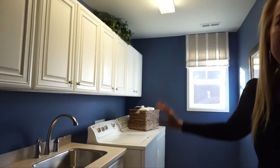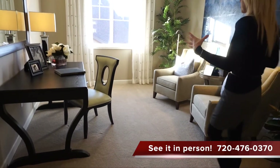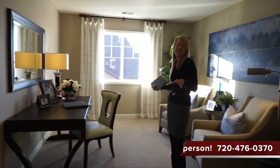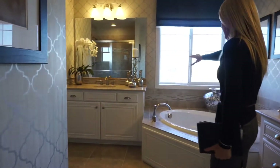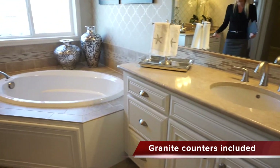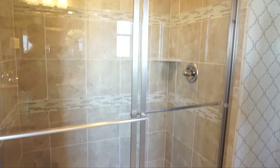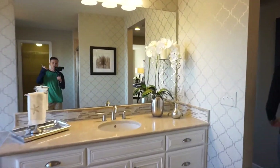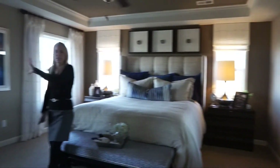The master suite is really great. Walking in, you have a sitting room that's part of the master suite — perfect for a private TV area or exercise equipment. The master bath features split vanities, a tub right in between, a shower, a private toilet closet, and a really generous walk-in closet. The master bedroom itself is a nice size with windows on either side of the bed and on the adjacent wall — very light and bright.